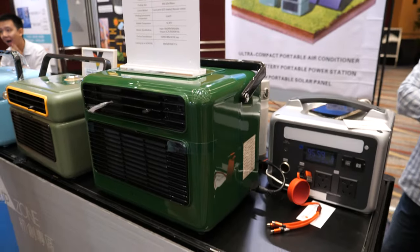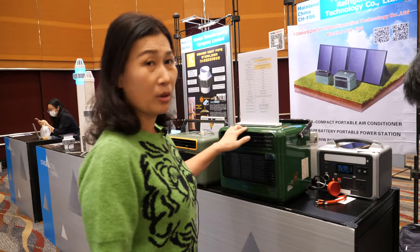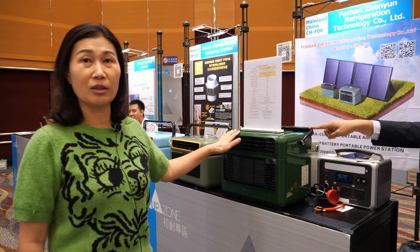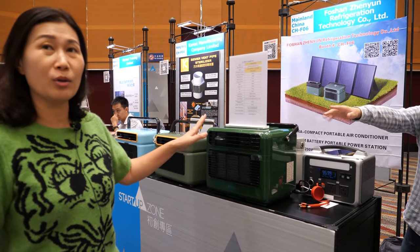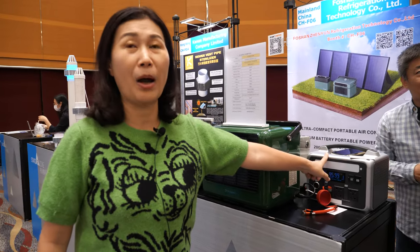Can this connect to a portable power station? Yes, we make one set. We designed this for tent use — air conditioning for camping, RV, fishing, and outdoor activities. When you use it, you need the electricity from a power station.